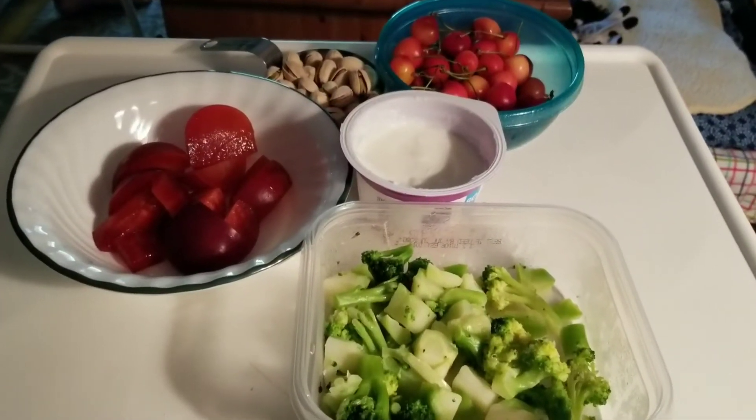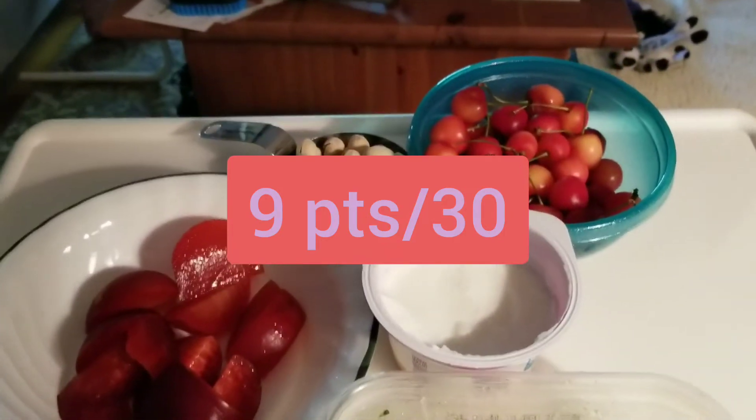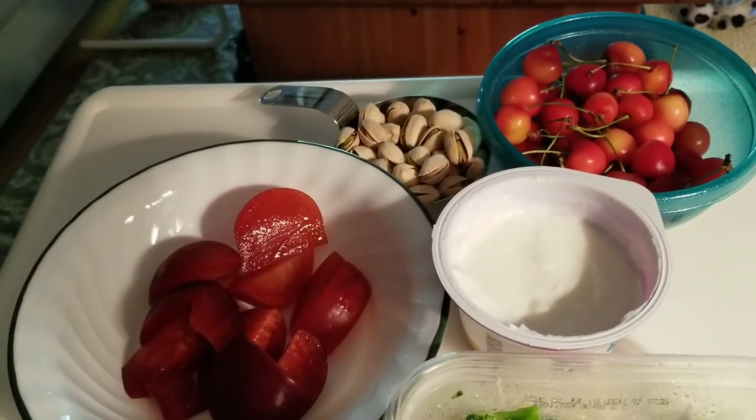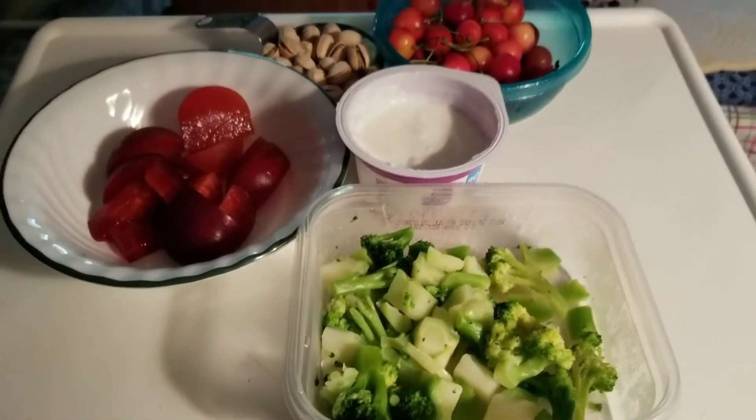This is a seven-point lunch. I am having plums, which are zero, cherries, which are zero, a half cup of pistachios, which is five points, a yogurt, which is two, and broccoli, which is zero.